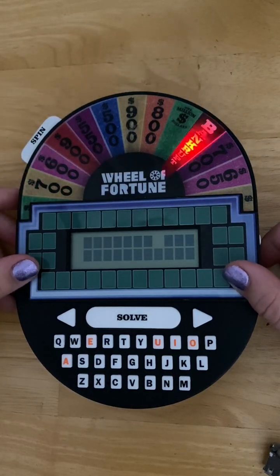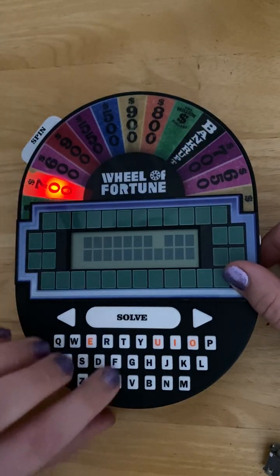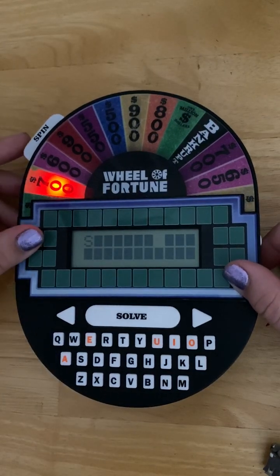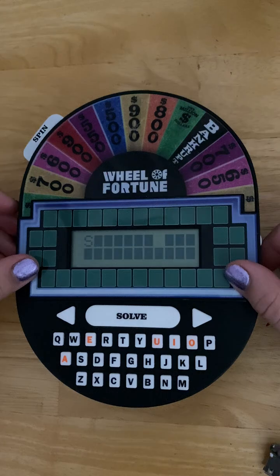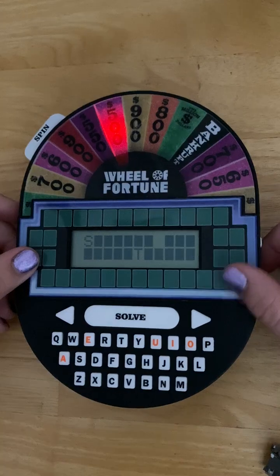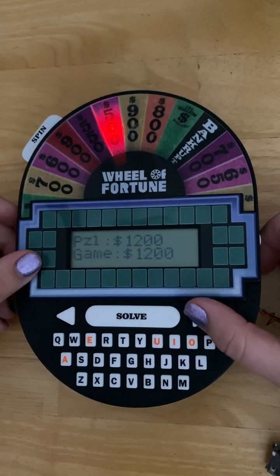Hit spin to get started. You land on $700 and you guess your consonant, so S — only one. Then $500, and you guess T. As you go, you can check your score.